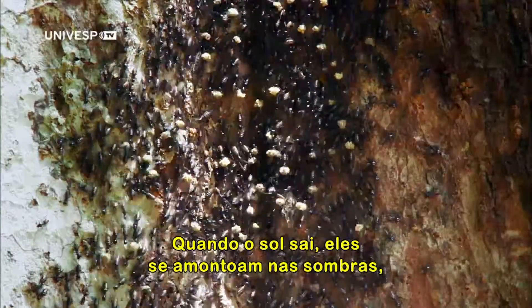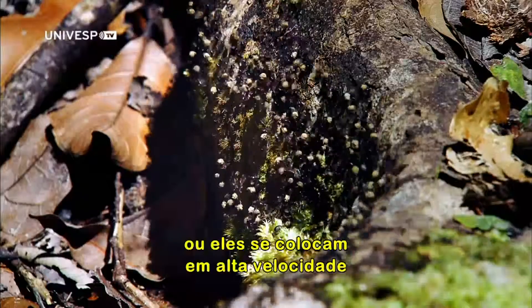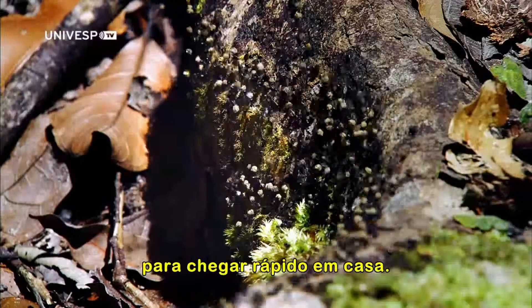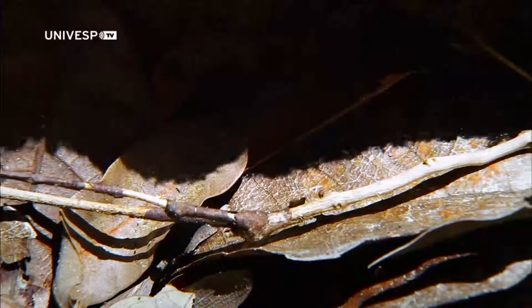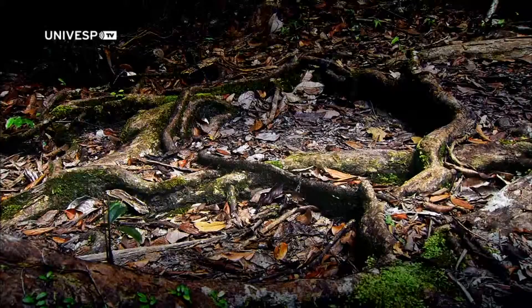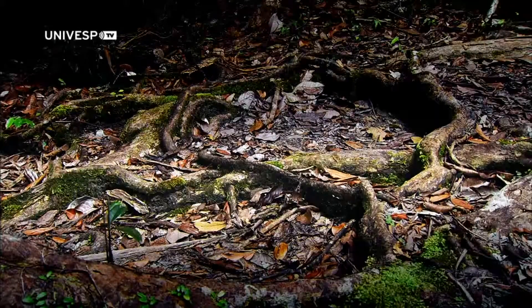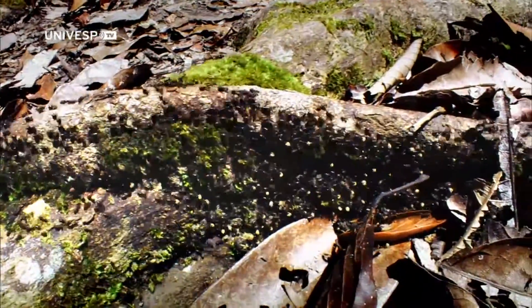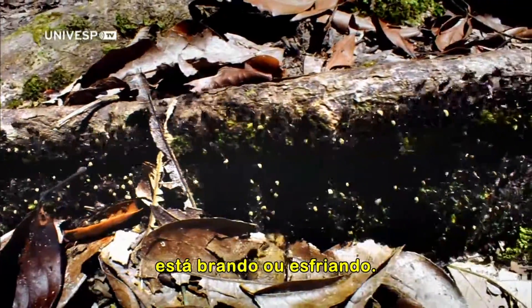When the sun comes out, they huddle in the shadows, or they put on a burst of speed to get home fast. These termites prefer to exit in the morning or afternoon when the sun is warming up or cooling down.